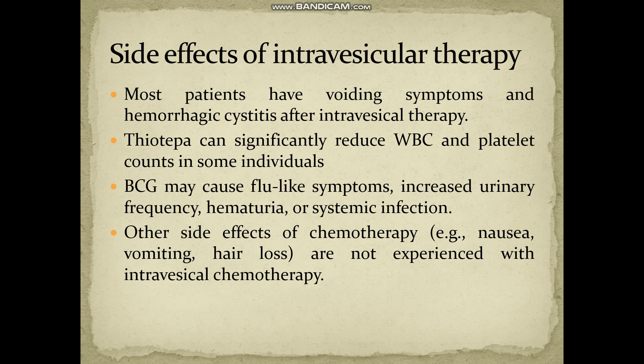When chemotherapy is used via the intravesicular route, other types of side effects are not seen — such as nausea, vomiting, or hair loss.